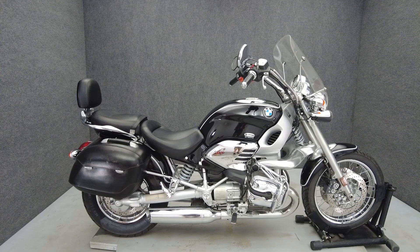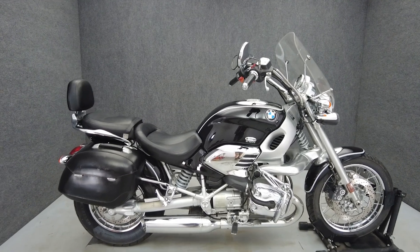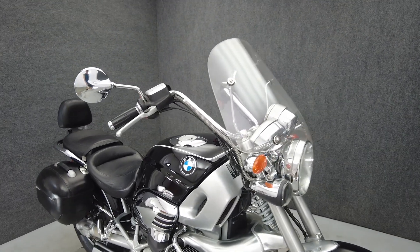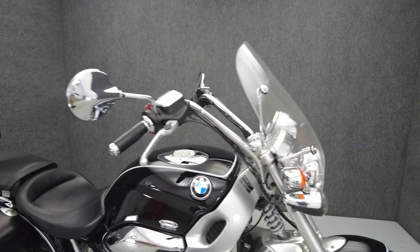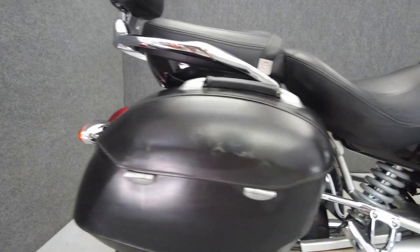Hey everyone, this is Keegan from National Power Sports. This 2002 BMW R1200C with 25,787 miles passes New York State inspection and runs well. It comes equipped with ABS and we've replaced the front and rear tires.